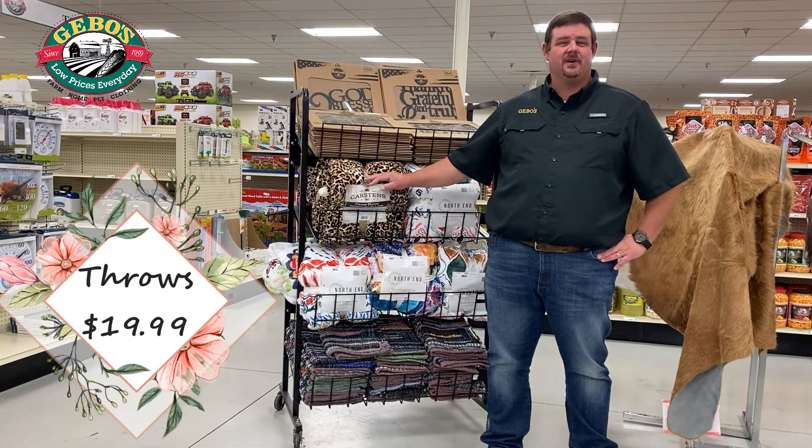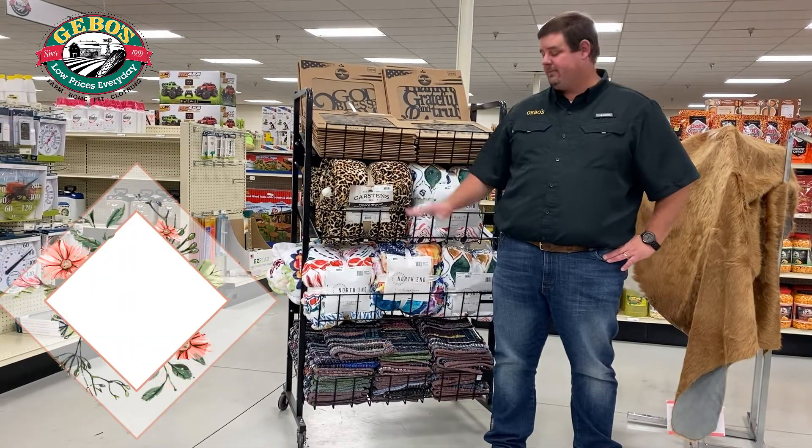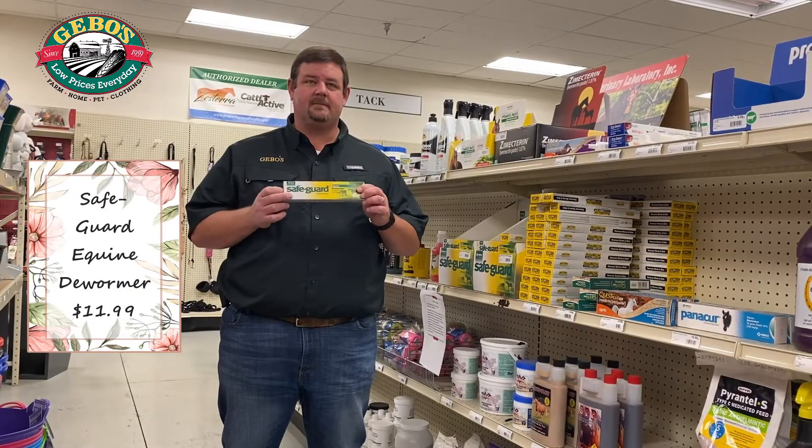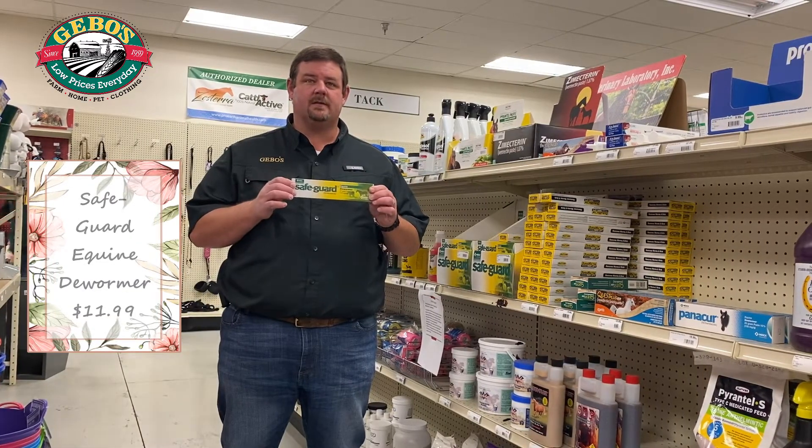Great deal on Wrangler and Carson's throws, regular at $24.99. We're going to save you five bucks at $19.99 each. Safeguard E-Quan dewormer — it's springtime, it's time to worm. We're saving you $3 on this. It's $11.99.